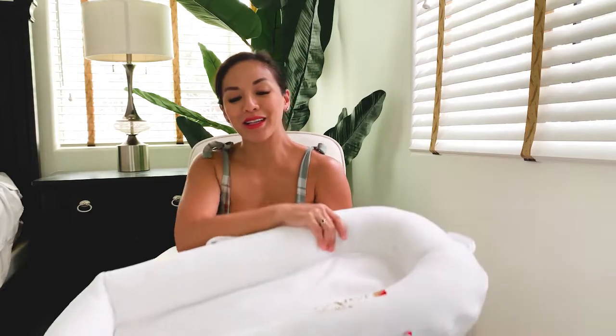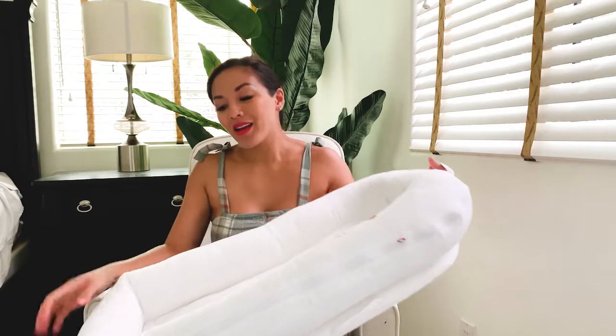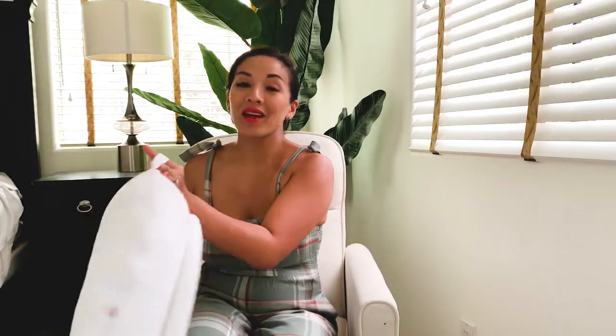That's what we did with our firstborn. We brought this into bed with us when Aliana was a newborn. You won't tend to roll on it or anything like that because it's pretty high. And it's really easy to clean — you just take this off and put it in the wash. You can also get the bigger version when they get older and longer.